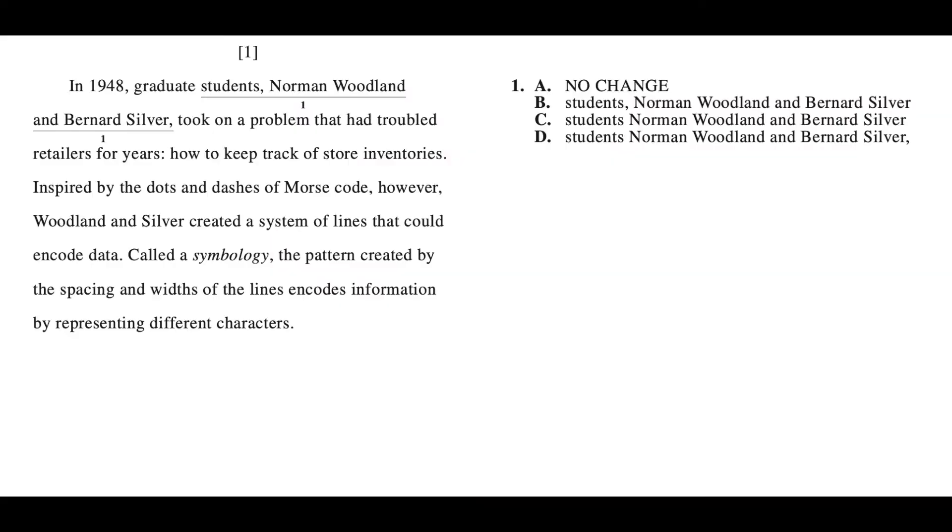Take a look at this example — go ahead and pause the video and see if you can figure out the answer. The correct answer is C. The rule has to do with the words 'graduate students' before the name — I call this the name rule. It's on every single ACT; you will see this on your February test. 'Graduate students' is not specific to one person, so we have to know which graduate student, which means we put no commas — that's why the answer is C.